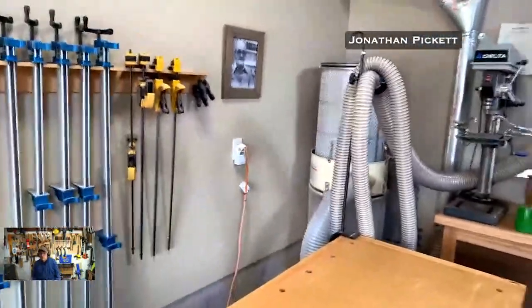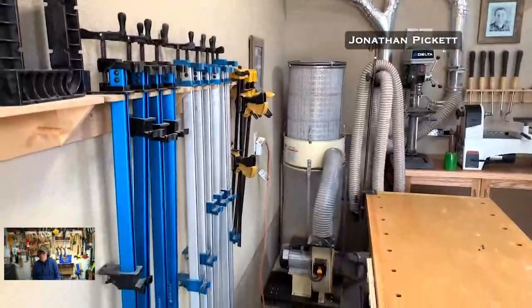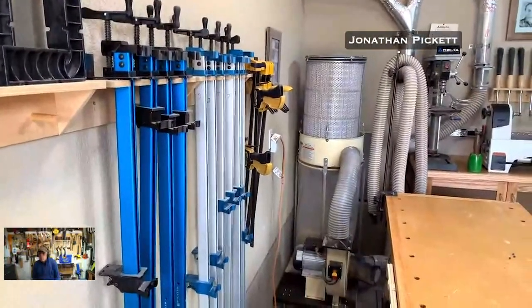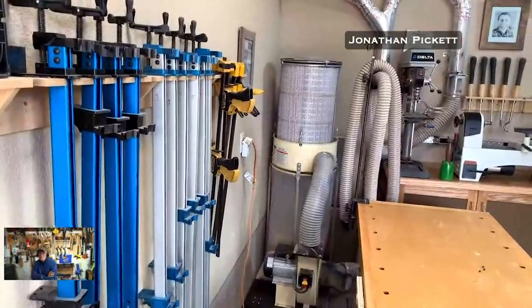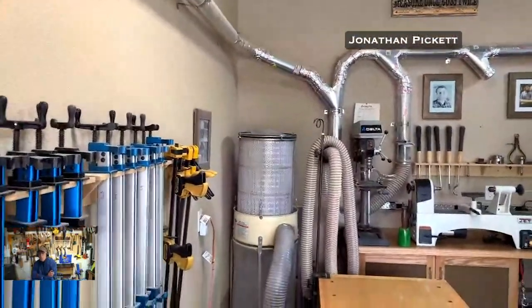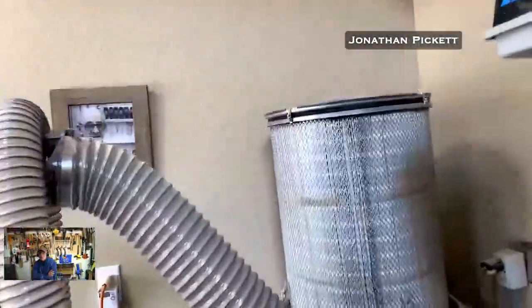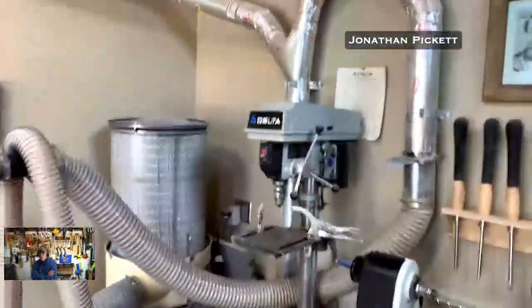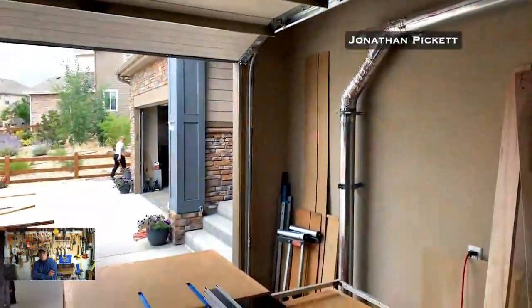So what's your dust collection setup? I've got a Shop Fox — it's just a single-cycle but it really moves a ton of air. For a shop my size it was the only non-industrial-size vacuum that I could actually permanently plumb. It's a two-horsepower unit — it's a workhorse. As you can see, I've got the entire shop plumbed and it really does help with keeping this clean.